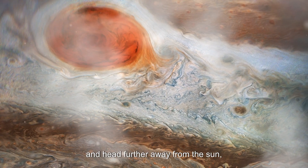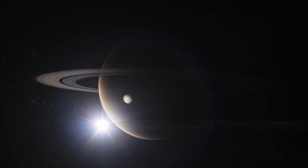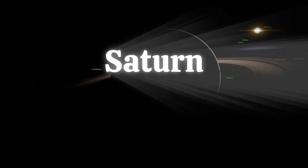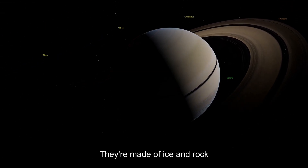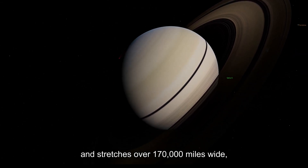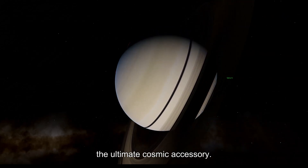Let's get away from Jupiter and head further from the sun, where the views become even more surreal. Welcome to Saturn, the planet with the beauty. Those iconic rings are made of ice and rock, stretching over 170,000 miles wide, but they are only about 30 feet deep — the ultimate cosmic accessory.